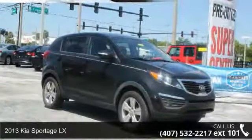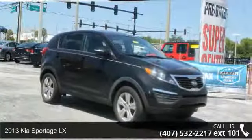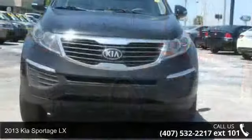Arrive in style with this 2013 Kia Sportage LX. This may be the set of wheels you've been looking for.